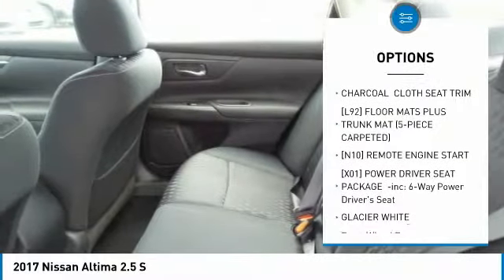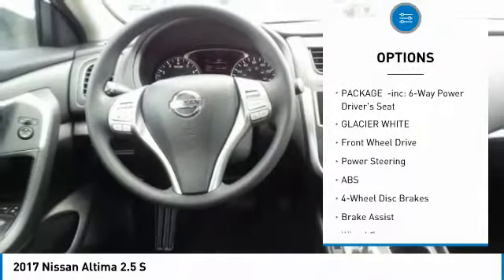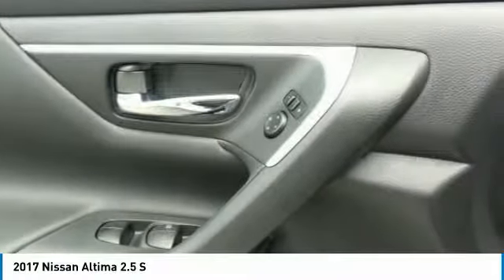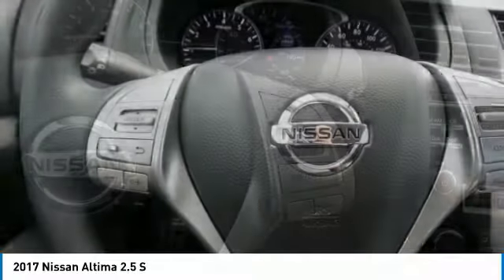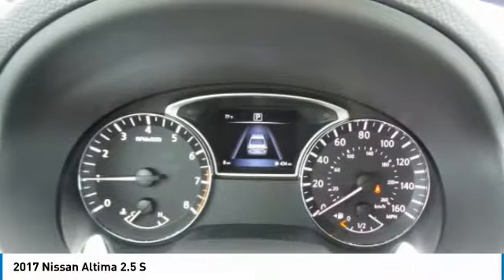Keyless entry, anti-lock braking system, steering wheel audio controls, stability control, traction control, Bluetooth, adjustable steering wheel, power steering, remote vehicle start, cruise control. This vehicle offers reliability and good looks at a great price. So come in and take a test drive today.